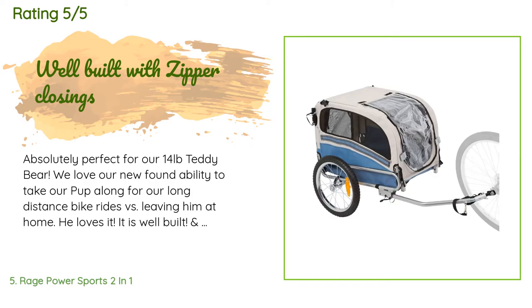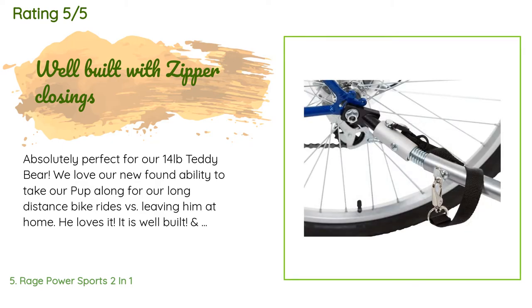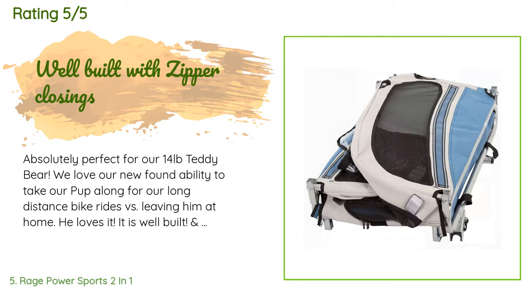This product is available on Amazon for $135. There are 47 customer reviews with an average rating of 4.6 stars. A customer said: Absolutely perfect for our 14-pound teddy bear. We love our newfound ability to take our pup along for our long-distance bike rides instead of leaving him at home. He loves it. It is well built, and instead of velcro, this trailer has zippered closings front and back, which gives us peace of mind that he will not fall through an opening. Would recommend this product 100%.